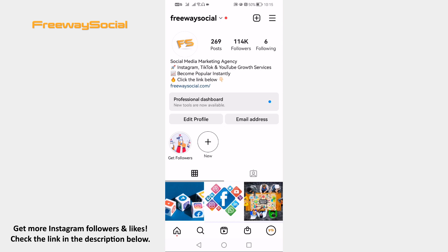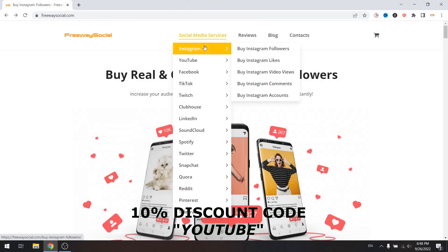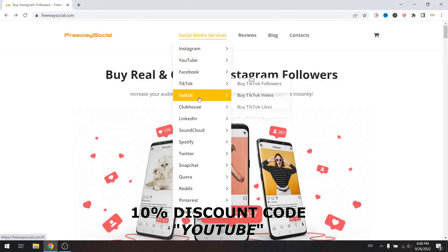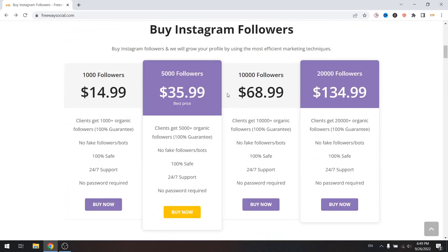But before that, don't forget to visit FreewaySocial.com website if you want to grow your Instagram, Facebook or TikTok profile followers. Use the code YouTube to get 10% discount on all of our services.